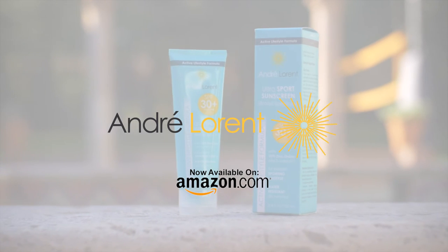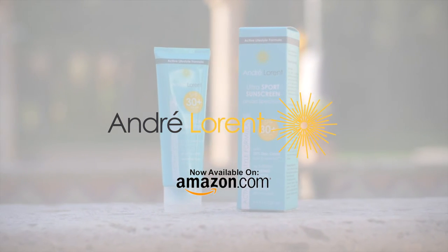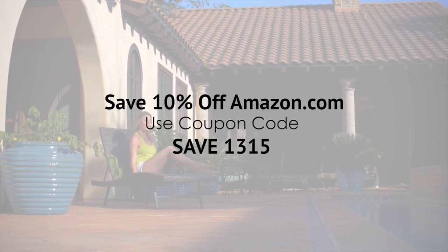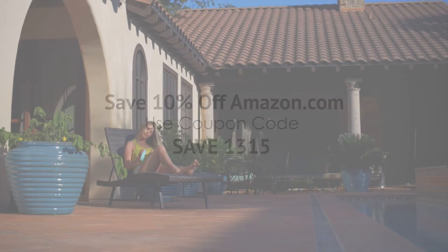And if you order now, take advantage of our special 10% off Amazon.com sale. Use coupon code SAVE1315 during your Amazon checkout. Order yours today!